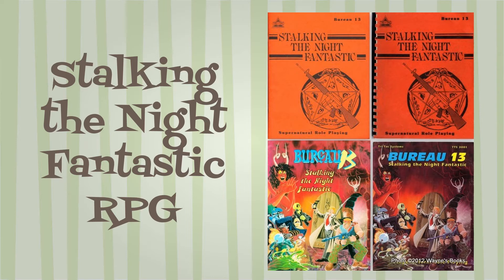Still, experienced RPG players appreciated the depth of skills, psionics, magic, and weapon systems. While the monster section is extensive, each description is brief and puts a lot of the work on the GM to make the encounters compelling.